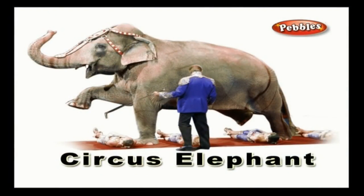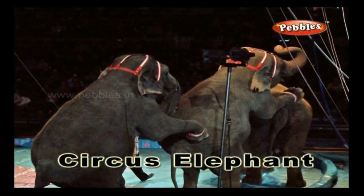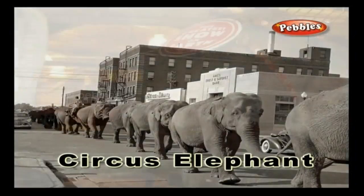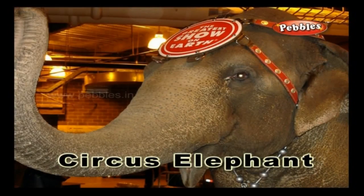Circus elephant: an elephant which is trained to perform the entertaining tasks assigned by the ringmaster is a circus elephant.